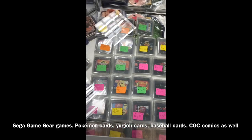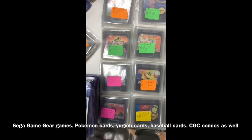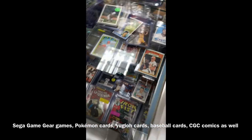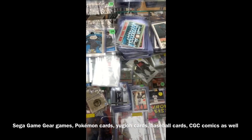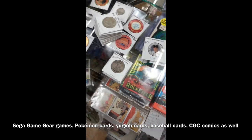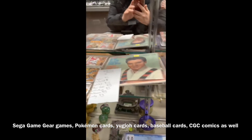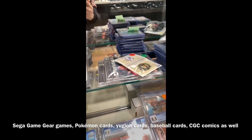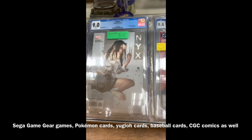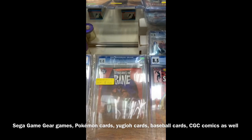Whole bunch of games — you got cards. By the way, these games are from Game Gear. A bunch of cards, more cards. A lot of vintage stuff like PlayStation toys, games, and so on. Got the good comics down there too — if you know, you know. Avengers right there.